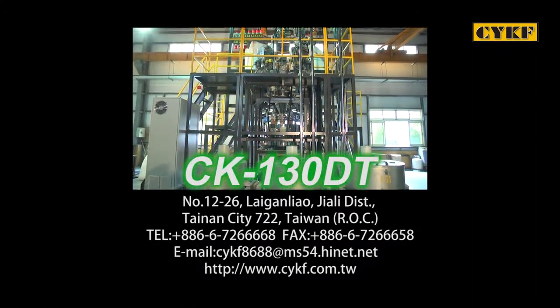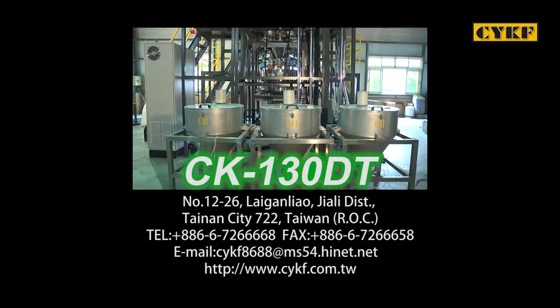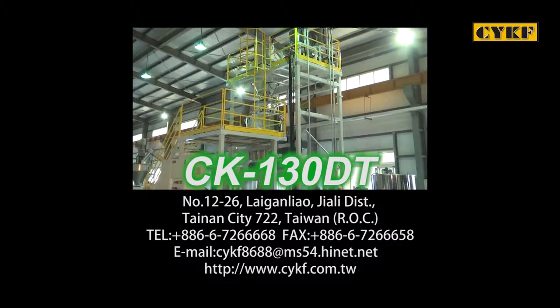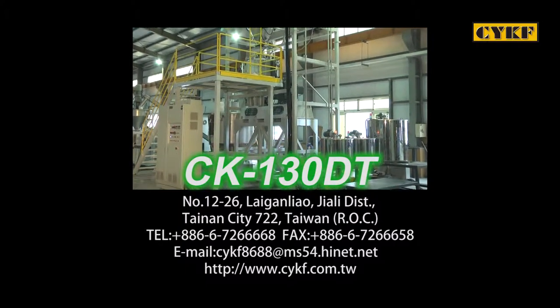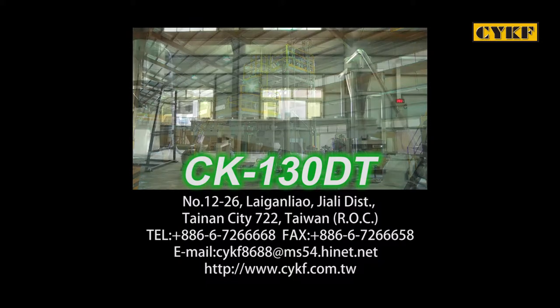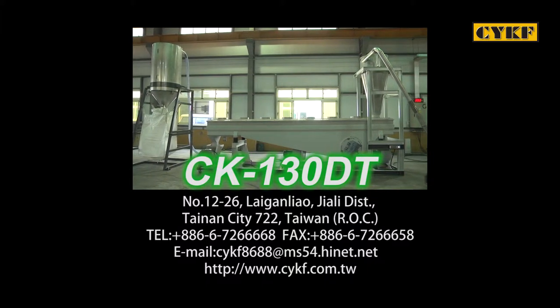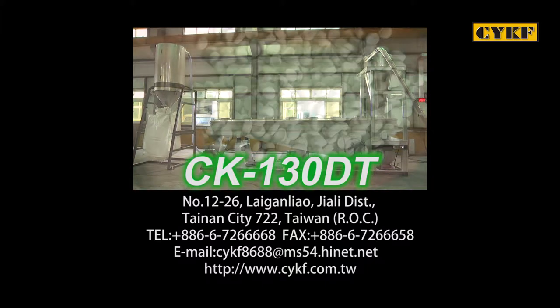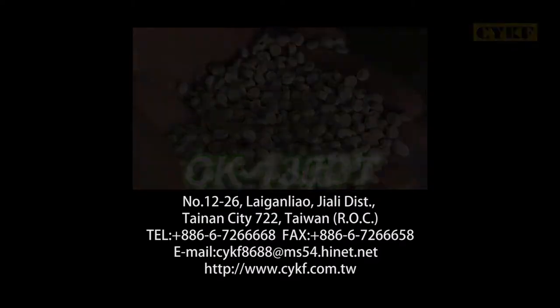The above description is an introduction of the CYKF CK130DT, a new generation of counter-rotating twin-screw high-throughput PVC compounding line. If you need any further information about this production line, please contact CYKF — we would be pleased to offer you more information.